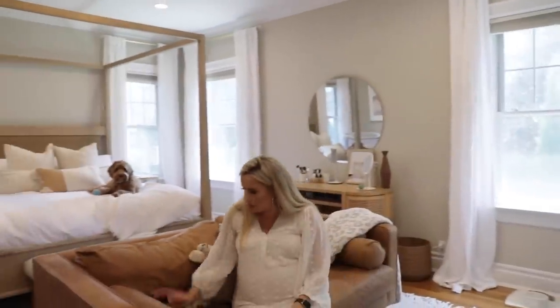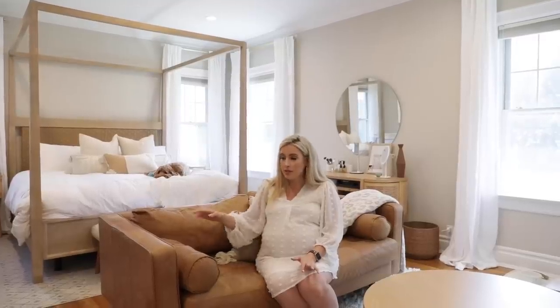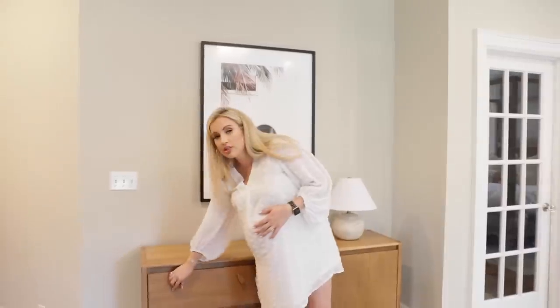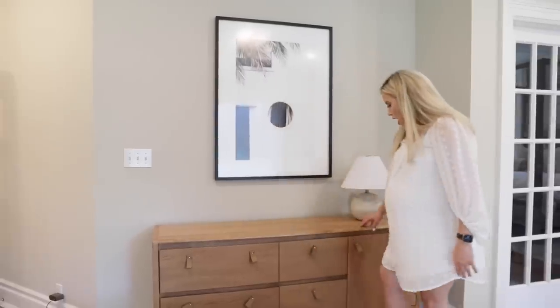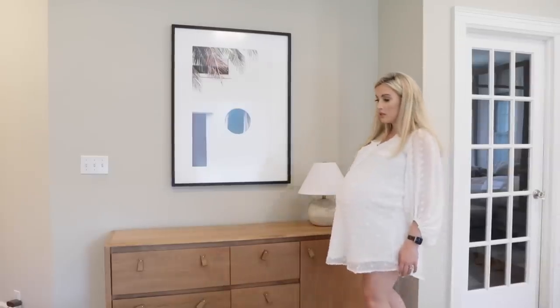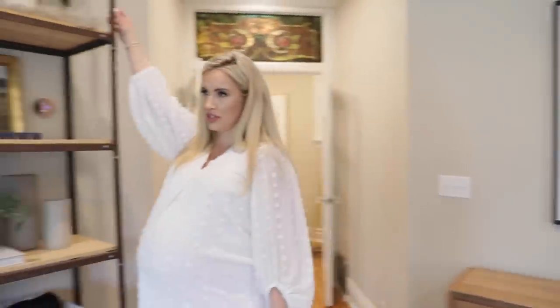The sofa in here is the leather version of the one I mentioned earlier. People ask how it holds up with Scout jumping on it — she's never ruined it, but there are imperfections and scratches, which just give it character. This sideboard dresser from Article holds all of Tyler's stuff — I love the leather poles. It has drawers and a door for his hats, it's great size and really sturdy.